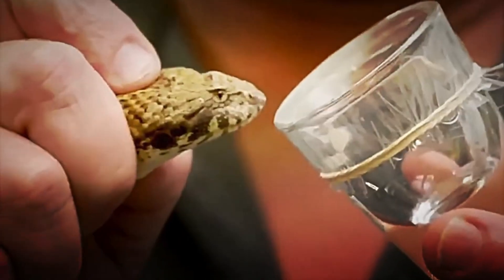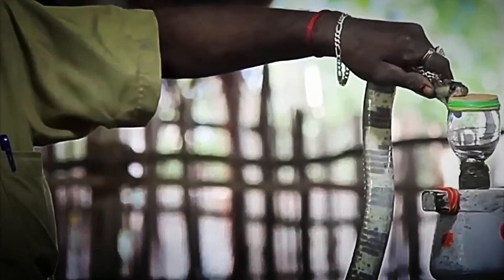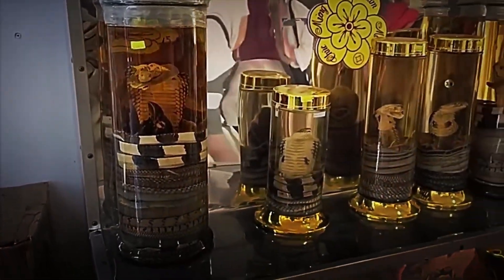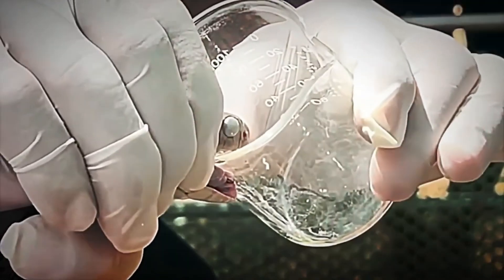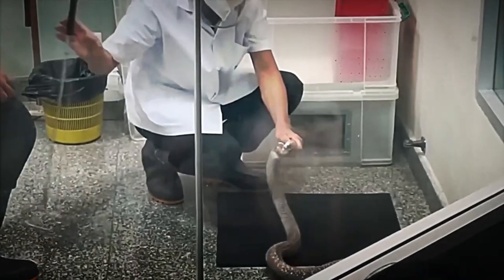The venom extraction process is a true work of art that requires almost surgical precision. The professionals who carry out this task have years of experience and use specialized tools to minimize any risk, as a single error could have fatal consequences. The technique has been perfected over time, integrating cutting-edge technologies such as automated systems that help extract the venom more safely and efficiently. These advances not only protect the workers, but also ensure the purity and effectiveness of the final product. Every drop of extracted venom is the result of a fusion of traditional knowledge and technological innovation, demonstrating that nature can be a powerful ally when handled responsibly.